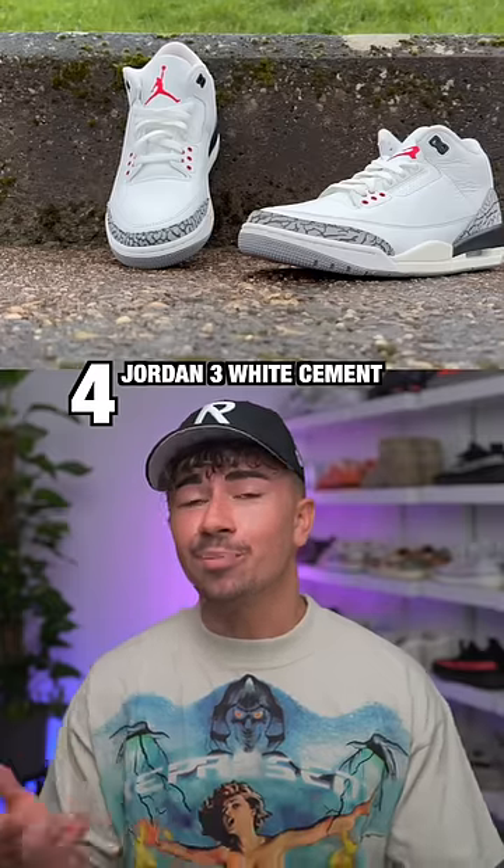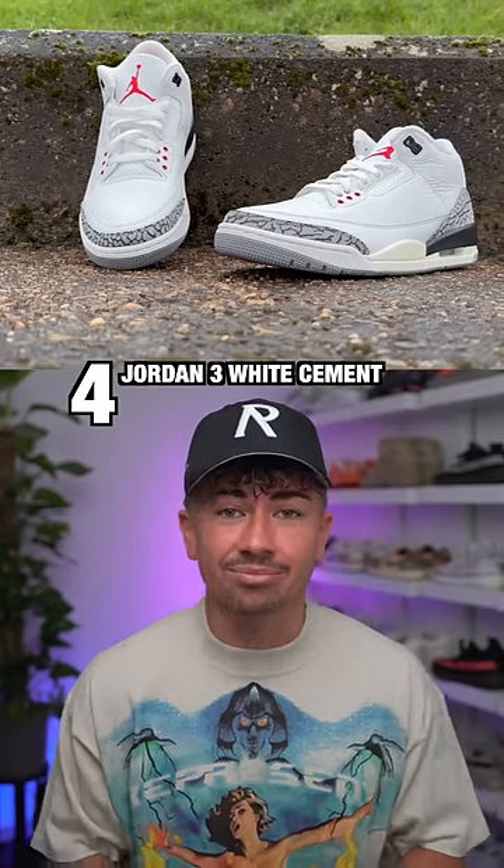In at number four, the Jordan 3 White Cement. It was a perfect time for this classic to come back, and they did it justice.